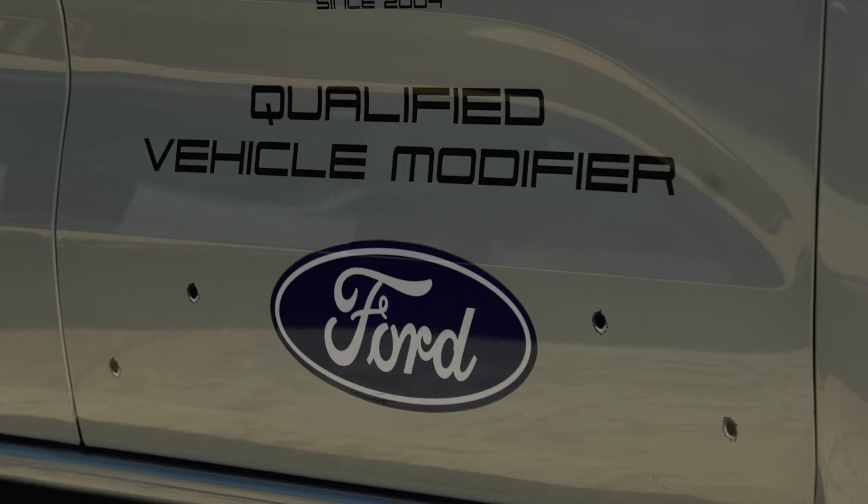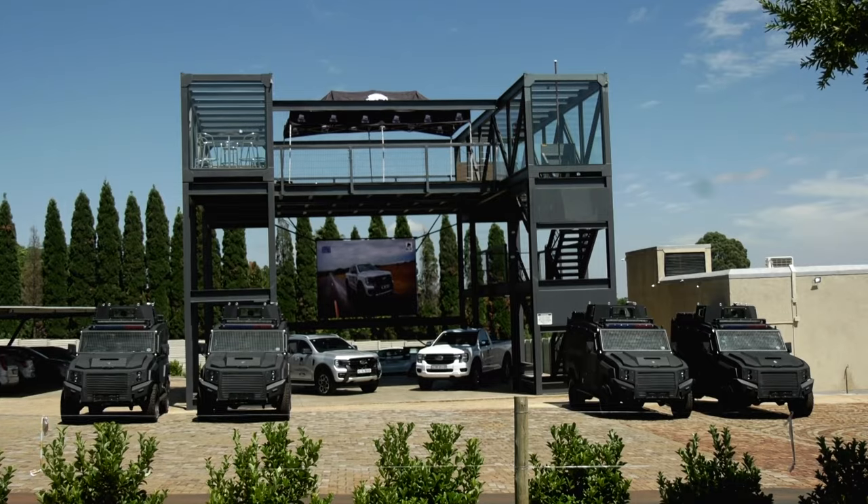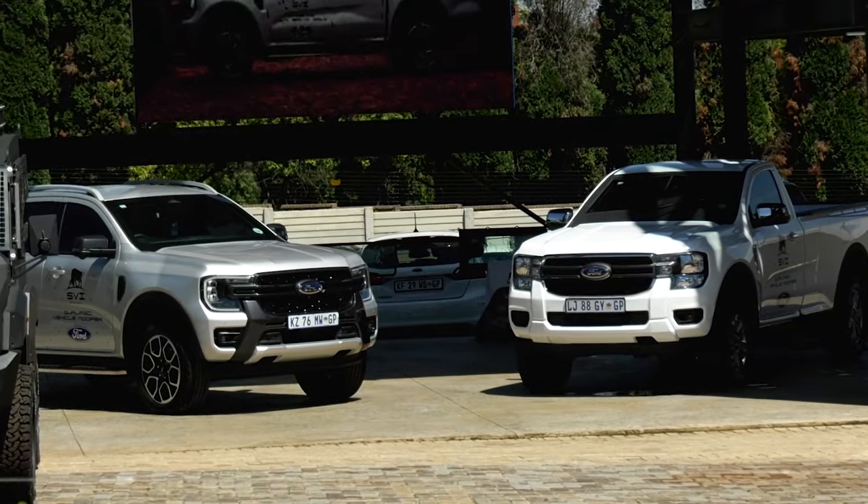We are at SVI today, launching the next-gen Ranger that is armored. We have different armored levels — B4, B6, and B6 Top Gun — and we are here to launch those.